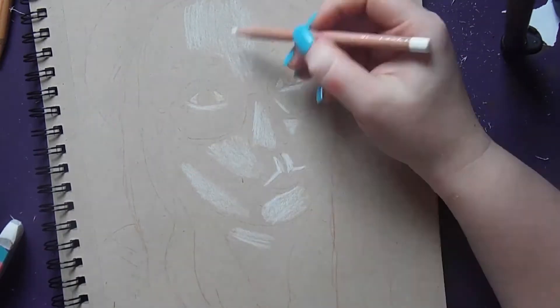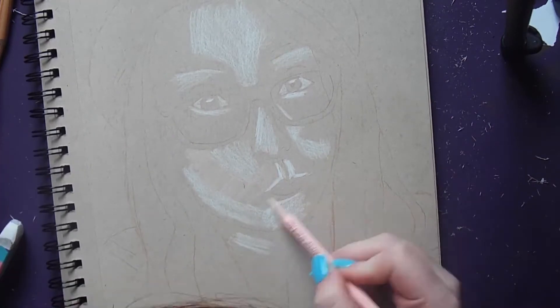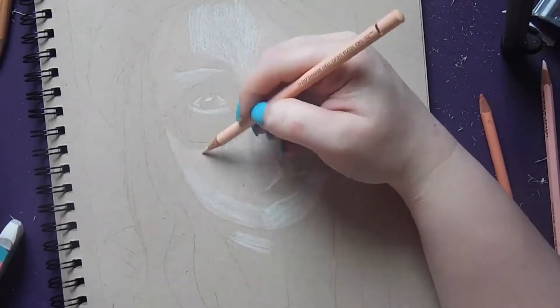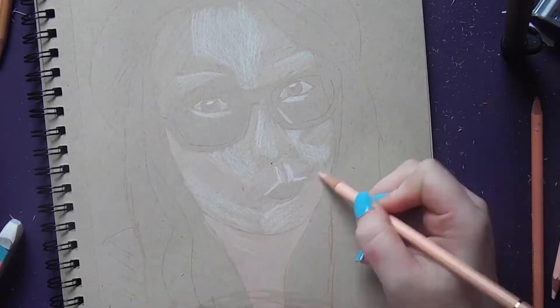I decided to draw her because it's actually her birthday on Wednesday and I was going to post this on Wednesday, but I have a really hectic schedule so unfortunately I can't. So I have to post it early, and I have a video going up tomorrow, so a lot of videos coming your way.